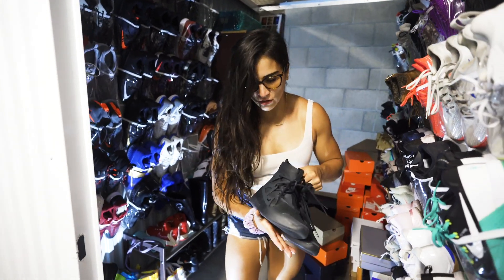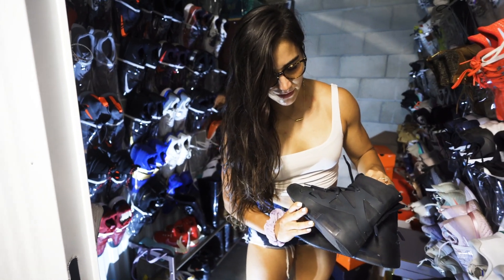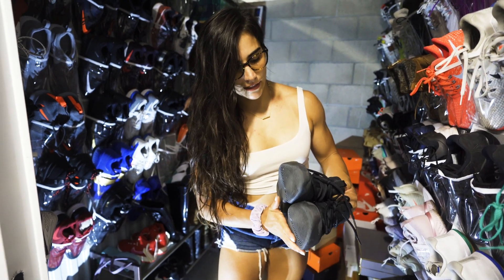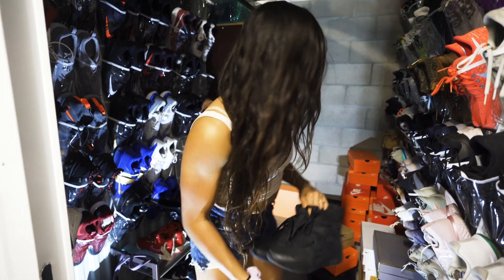The F.O.G. — Fear of God shoes — I just got these and I'm completely obsessed with them. They were made by Lorenzo. Fear of God actually played a huge part in his life, and that's why they're called the Fear of God shoes.